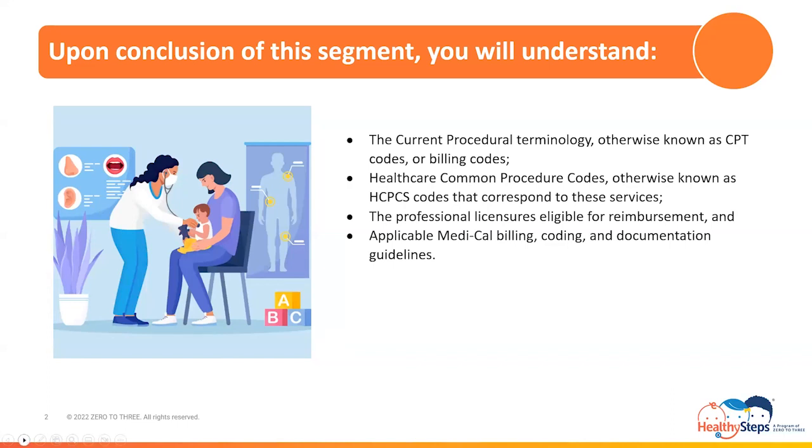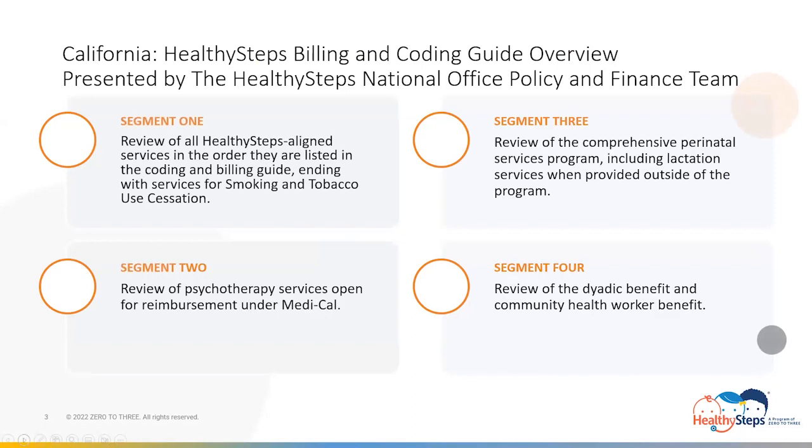I have divided this presentation of the guide into four segments. Today's segment contains a review of all Healthy Steps Alliance services in the order they are listed in the guide, ending with services for smoking and tobacco use cessation. Segment two contains a review of psychotherapy services. Three will review the comprehensive perinatal service program, including lactation services when provided outside of the program. And segment four reviews the dyadic benefit and the community health worker benefit. This review was divided into these four segments because of the ample time required to review its information and detail.